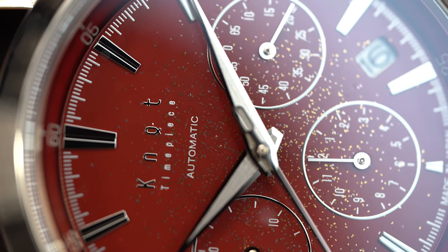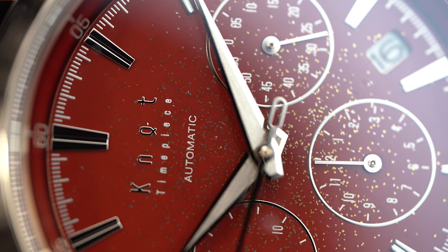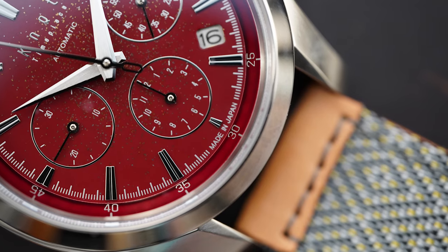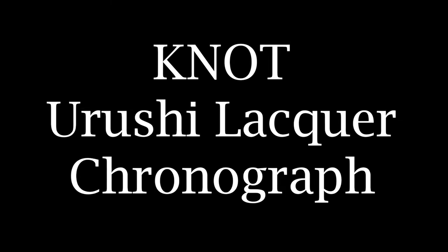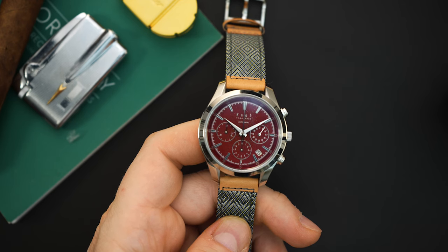I have three kids so making videos during the day is almost impossible. Tonight I've been working on a video for Knot Timepieces. If you're not familiar with Knot, they make some pretty incredible Japanese watches — Japanese made, using some very special materials and special manufacturing. In fact, one of their manufacturers — the one that makes their cases — also makes cases for Grand Seiko. We'll talk more about that during the video, and I'll put links in the description.